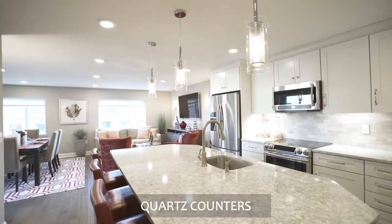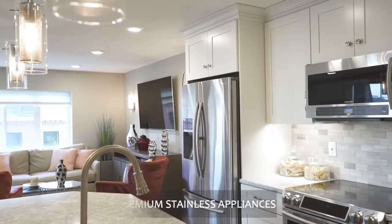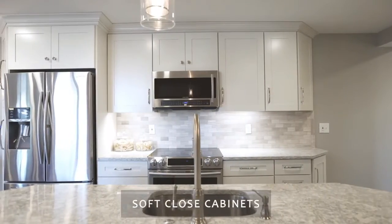The kitchen is dazzling with an island, upgraded stainless steel appliances, and soft-close doors and cabinets.